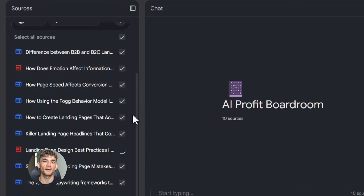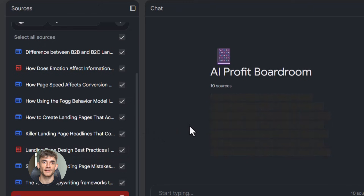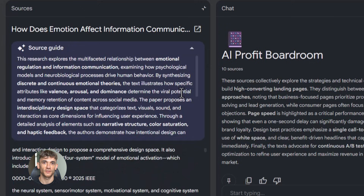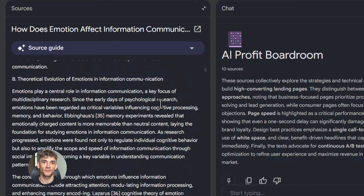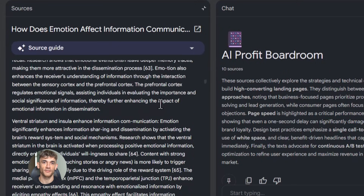You can also use it for competitive research. Upload articles about your competitors, their landing pages, and industry reports. Then ask Notebook LM what your competitors are doing that you're not, what their main selling points are, what makes their offers different, and how they're positioning themselves. It will analyze everything and give you insights you can actually use. Then you take those insights and make your own stuff better.